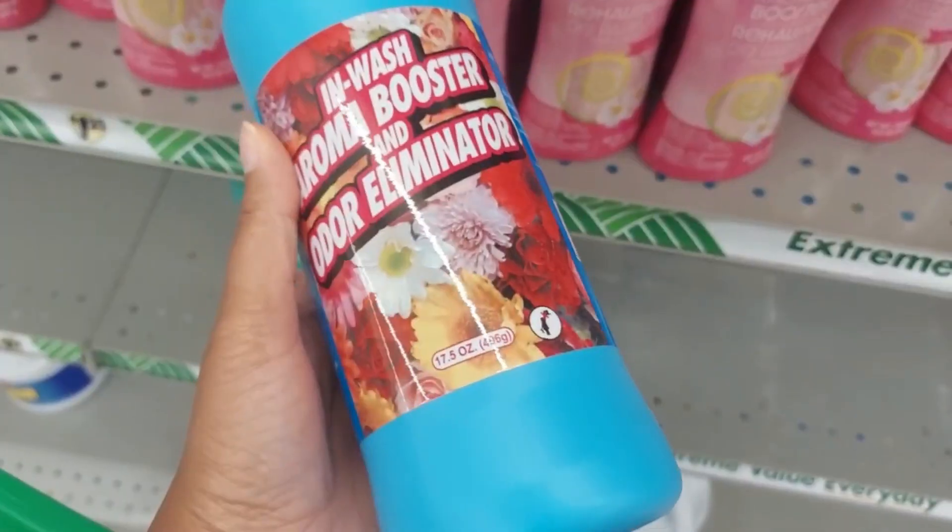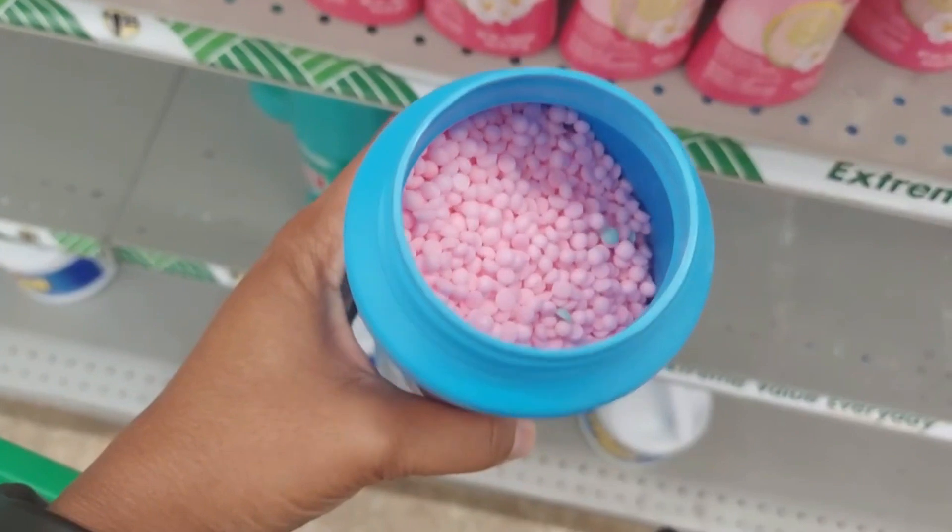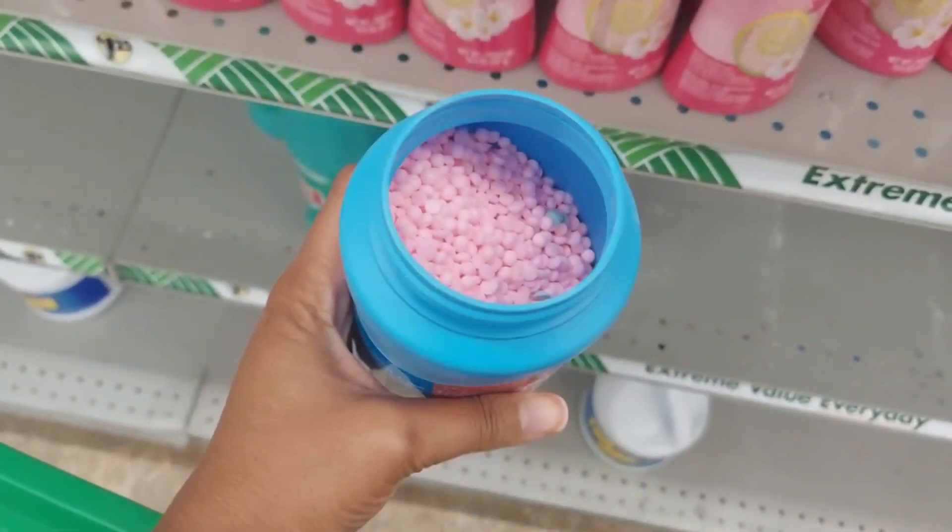Inwash scent boosters and deodorizers. I call this a hidden gem. It's been on the shelves for a while now. I call it a hidden gem because the packaging is so unassuming that you really don't know what you're getting as far as the scent or color is concerned — you just have to open it up and get a whiff. All of the packaging is the same for all of the scents, but they work just like the name brand. You get a lot more for your money, so I would definitely say this is a gem for sure.